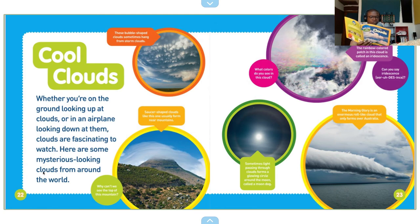Saucer-shaped clouds, like this one, usually form near mountains.